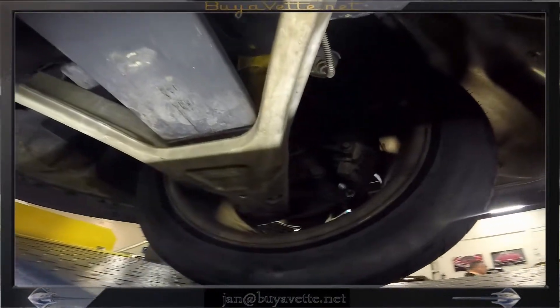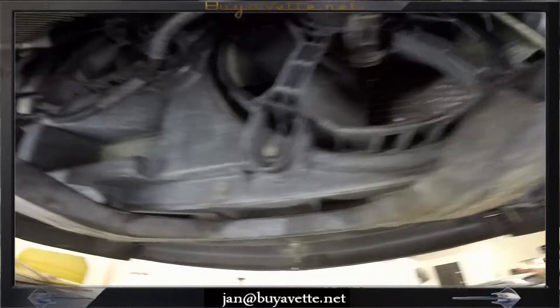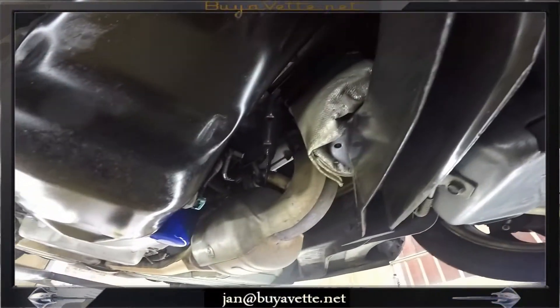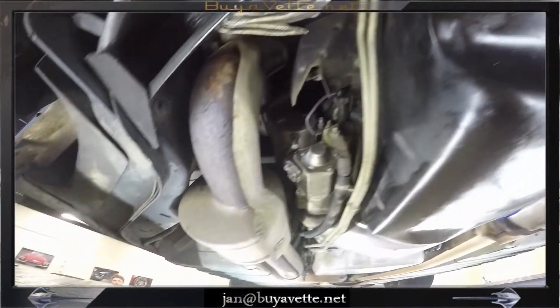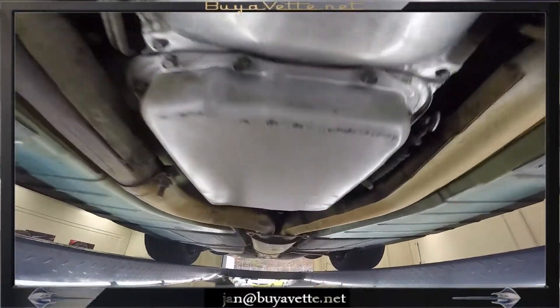Here we are looking at the front of the car toward the brake calipers and the front end of the car — you can see it's all nice and dry, not any spoiled parts. And here we are looking at the oil pan, oil filter housings, steering components, exhaust — everything looks very very nice and sharp.